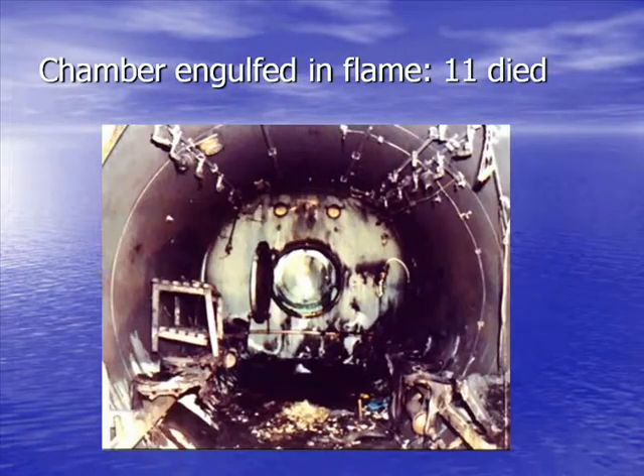Fire suppression is important because lacking a fire suppression system, this can be the result. This is the Milan chamber where 11 people died in Italy because of an unrecognized oxygen leak in the chamber and a source of ignition. The medical director of this chamber is actually still in prison, because in Italy they don't have malpractice — they have jail terms.